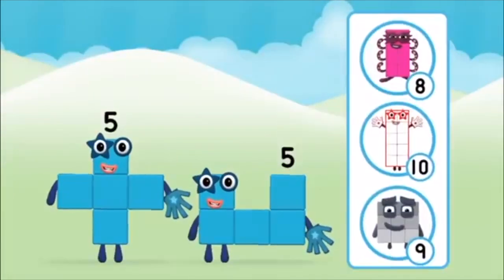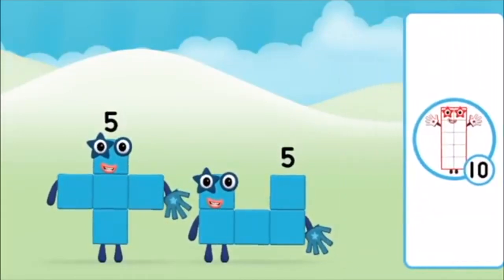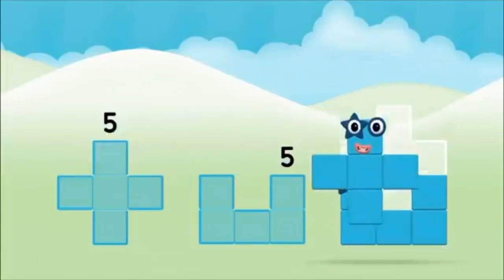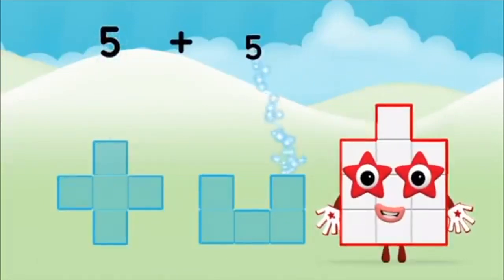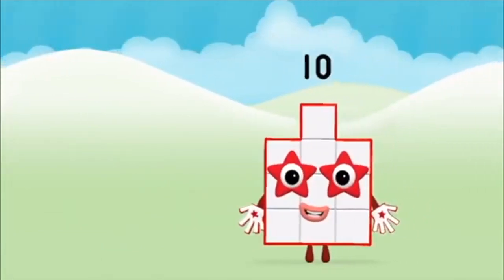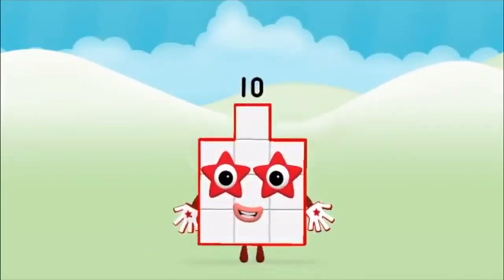Which number block do you think adding five and five will equal? Correct — you chose the right answer! Now add the number blocks together: five plus five equals ten. That's it — you made number block ten!